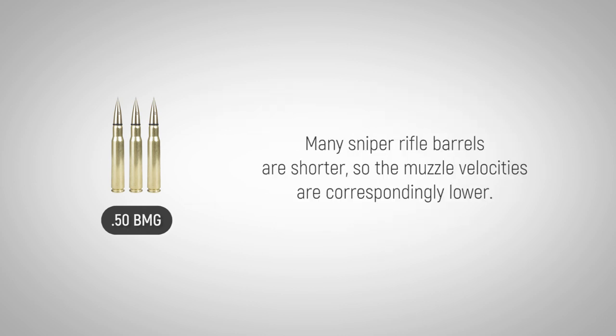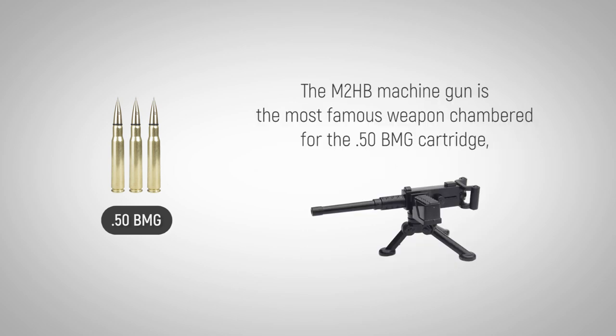Many sniper rifle barrels are shorter, so the muzzle velocities are correspondingly lower. The M2HB machine gun is the most famous weapon chambered for the .50 BMG cartridge.